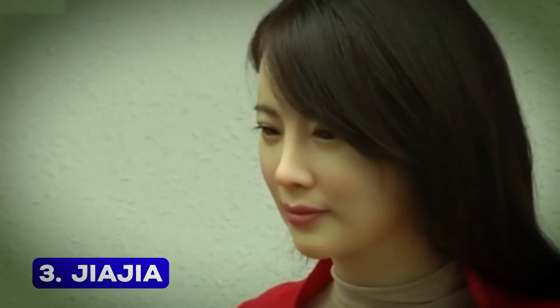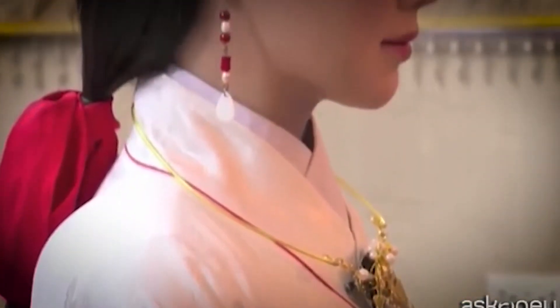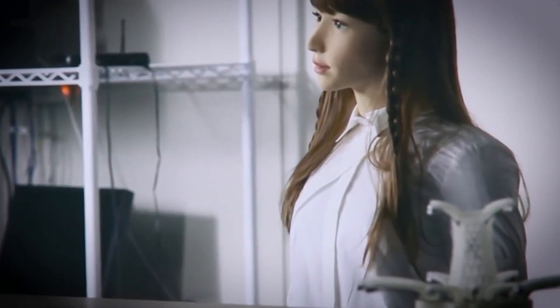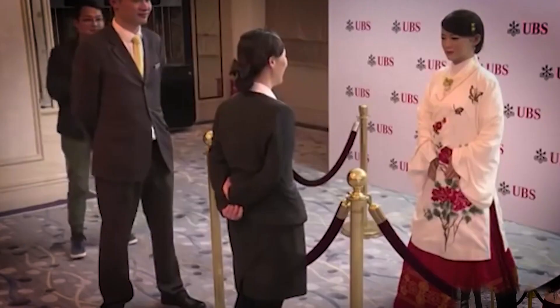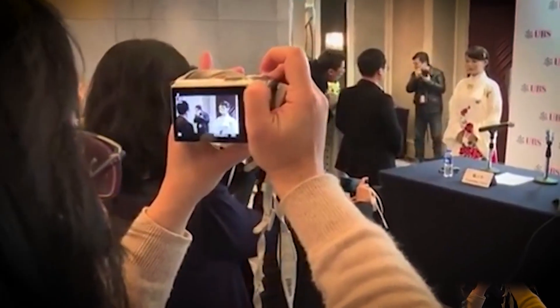Number 3: Jiajia. China's Jiajia is a stunning humanoid robot that's so lifelike, you might mistake her for a real person. She can recognize speech, engage in casual conversations, and even display emotions like smiling. Her creators spent three years perfecting her design, ensuring every detail — from her expressions to her movements — mimics a human flawlessly. Jiajia represents a major leap in robotics, with plans to make her laugh, cry, and become even more interactive in the future. Her elegance and intelligence have made her a favorite at exhibitions, proving that technology can be both functional and beautiful.